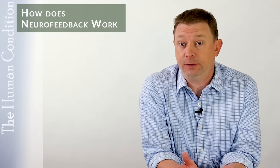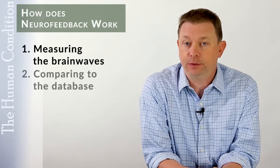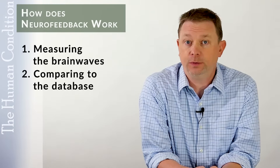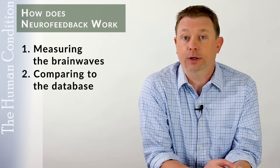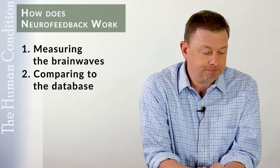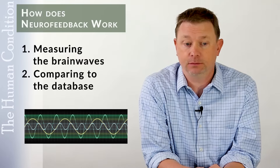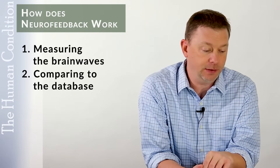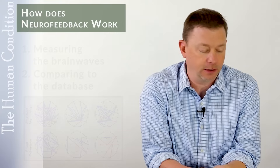How does neurofeedback actually work? First, we're measuring the brainwaves. Second, we're comparing them to a database of normal in a lot of cases. Some therapists just compare to an absolute number, going up or down in amplitude or coherence. Amplitude is the power of the voltage of a brainwave. The frequency of a brainwave is how fast it vibrates, whether it's a very fast wave or a very slow wave. Coherence is how one region of the brain communicates with another region — whether there's too much or too little crosstalk.